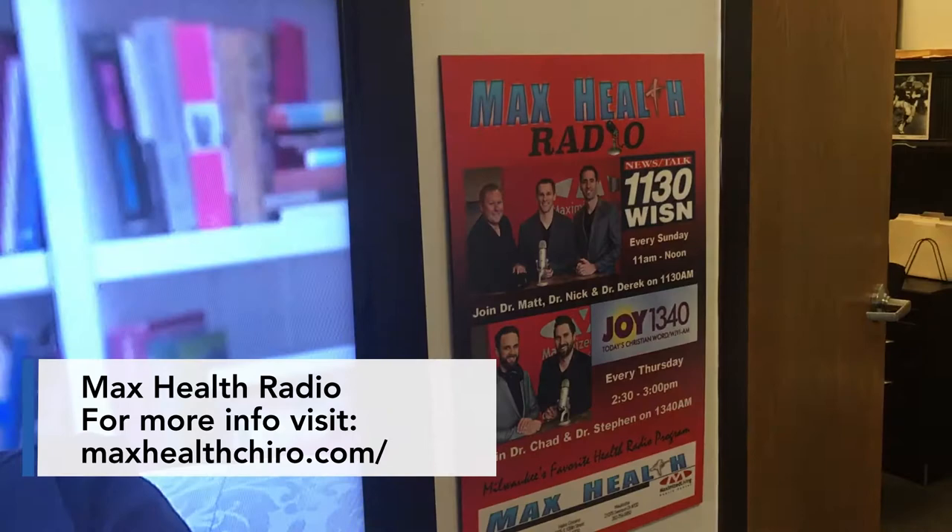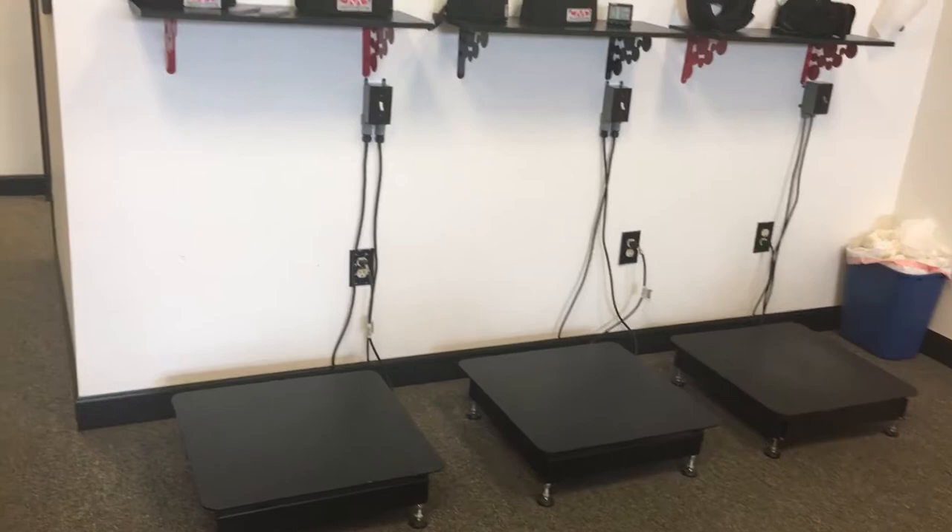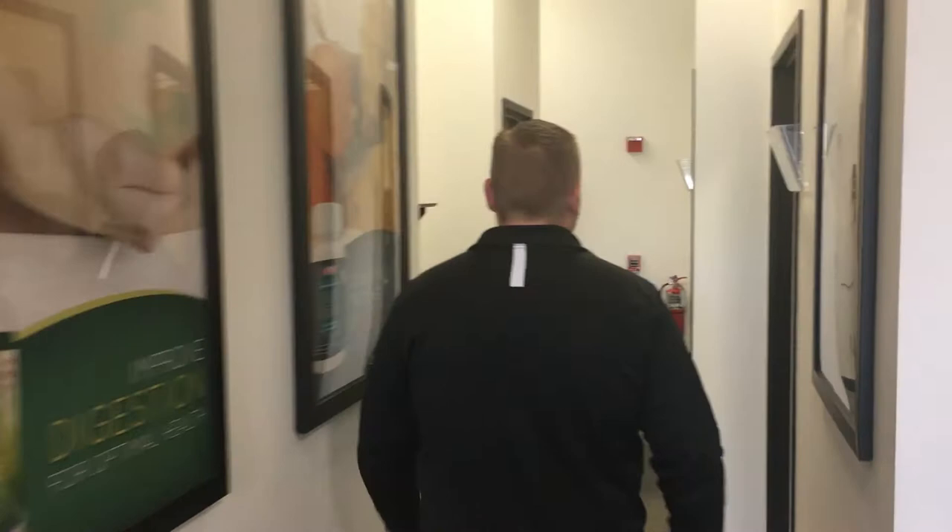Don't forget the radio show — tune in every Sunday morning at 11 a.m. on WISN, and every Thursday at 2:30 on Joy 1340. Further in the rehabilitation area is our vibration plate therapy, which helps us get some of the structural corrective results.